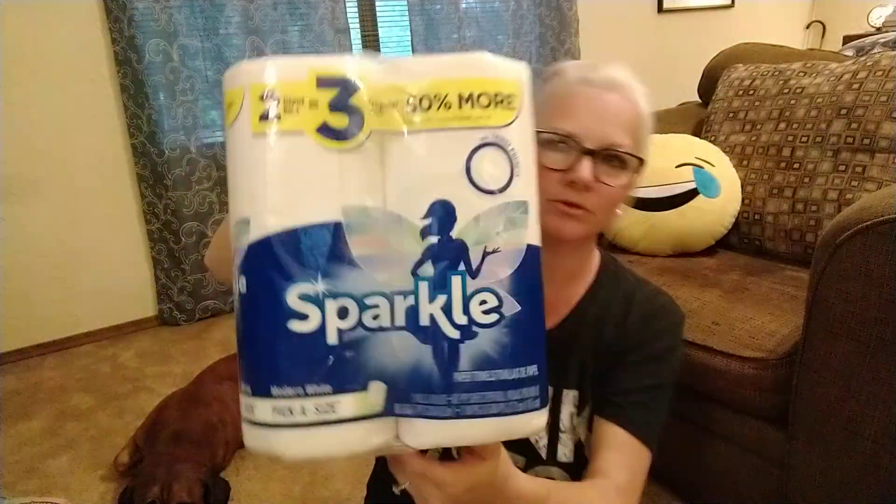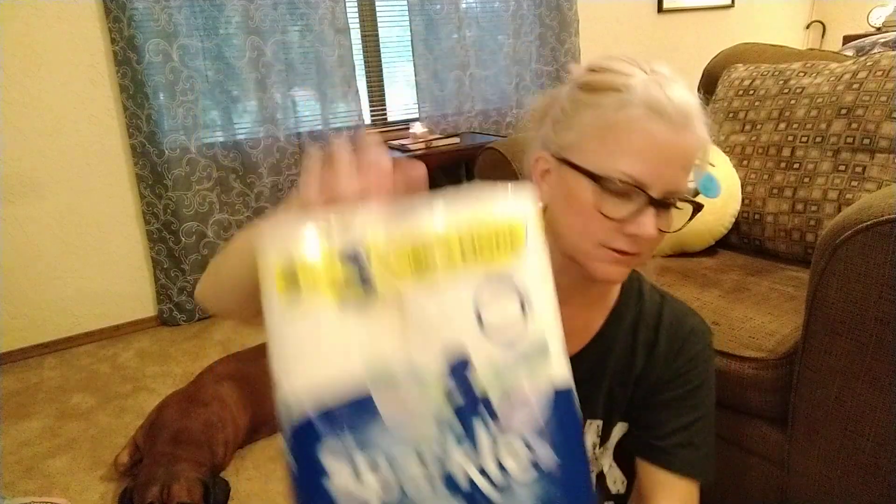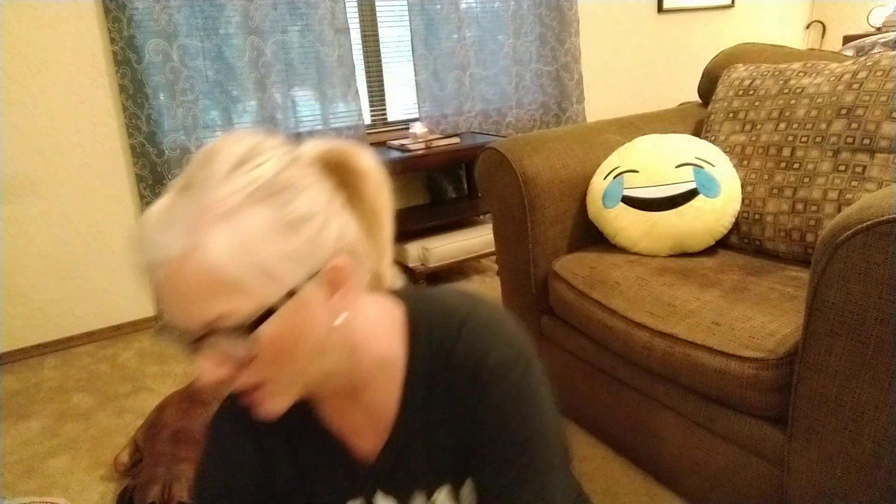I buy my toilet paper from Dollar Tree a lot but I went ahead and grabbed it at Walmart. I got two giant rolls that equal three of Sparkle paper towels. I went ahead and broke down and got my Nestle's chocolate creamer for my coffee.